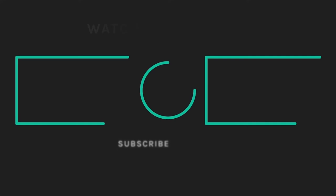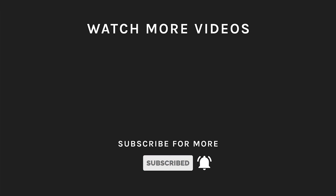If you liked what you saw, then hit the like button and subscribe to our channel. Hit the bell icon so you'll get notified of all our latest uploads.